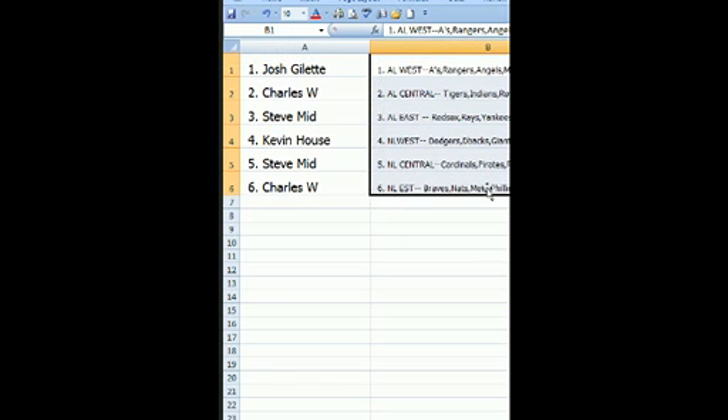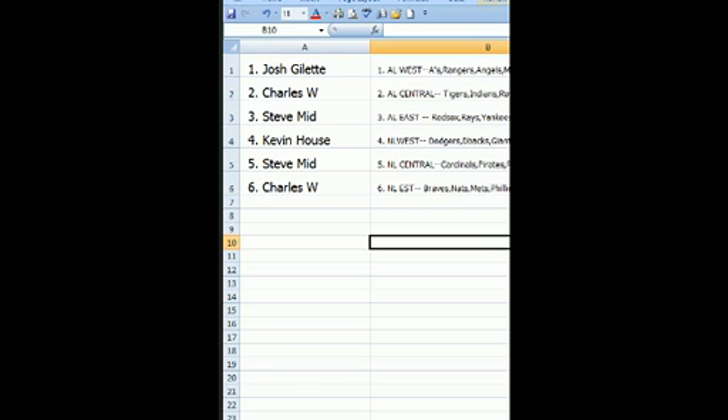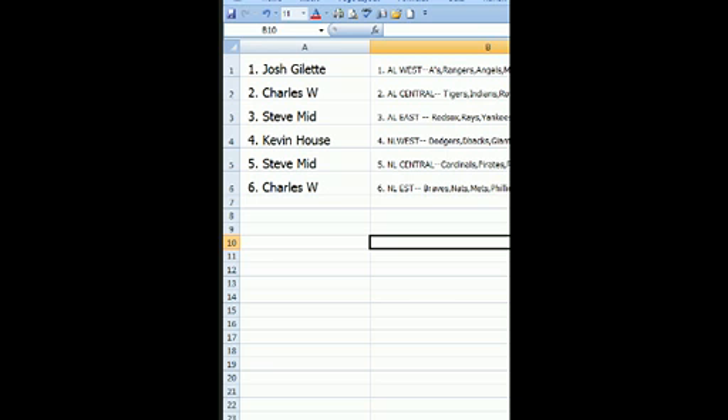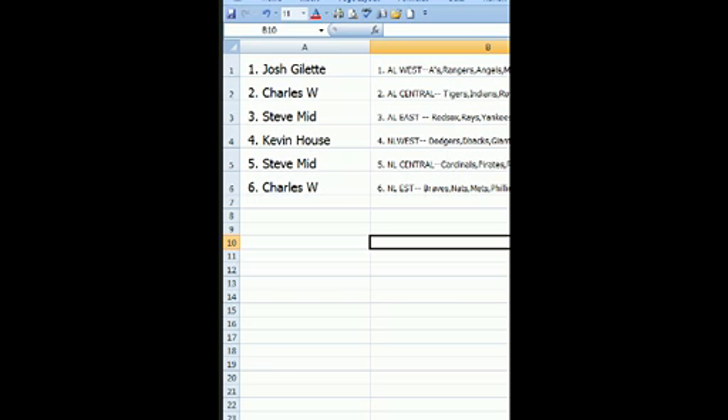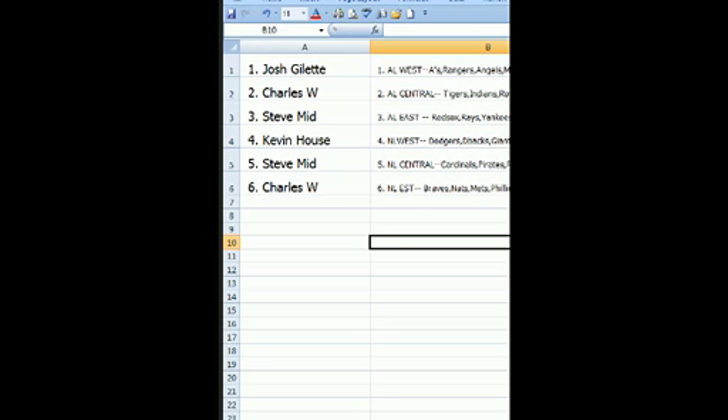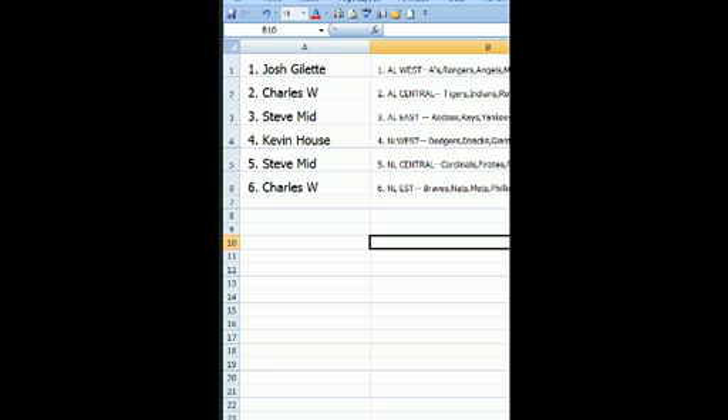Ladies and gents, here's what we got: Josh G with the AL West — A's, Rangers, Angels, Mariners, Astros. Charles with the AL Central — Tigers, Indians, Royals, Twins, White Sox. Steve with the AL East — Red Sox, Rays, Yankees, Orioles, Jays. That's a loaded division. Kevin H with the NL West — Dodgers, D-backs, Giants, Padres, Rockies. Steve with the NL Central — Reds, Cardinals, Pirates, Brewers, Cubs. And Charles with the NL East — Braves, Nats, Mets, Phillies, Marlins. Nice spot for Charles there.